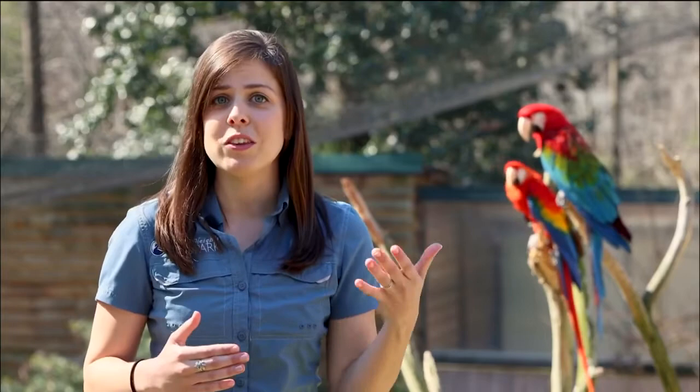Macaws can even learn to imitate sounds that they hear, including human speech. Sometimes you'll hear them practicing it over and over until they get it just right.